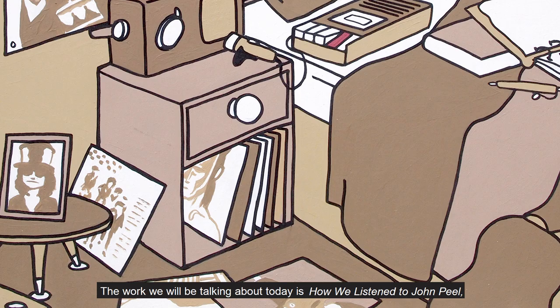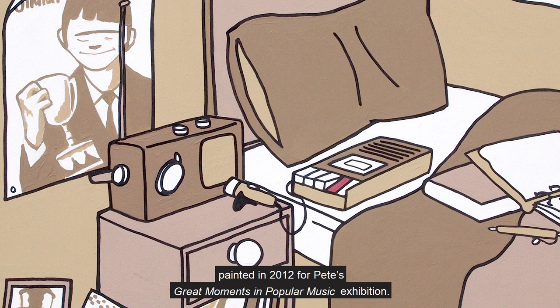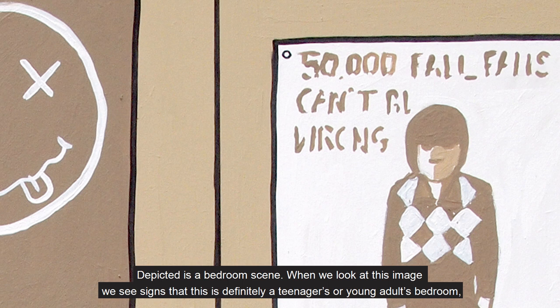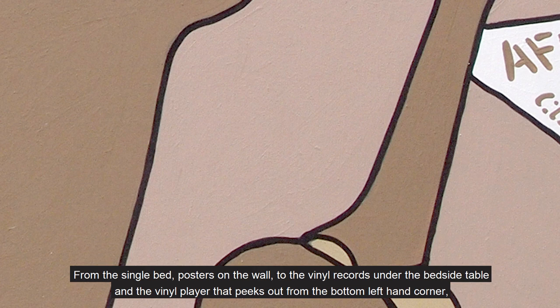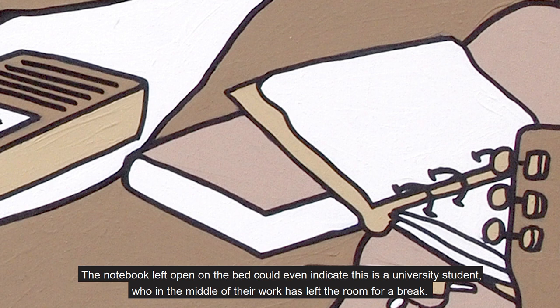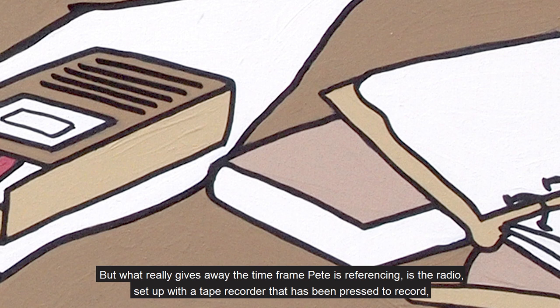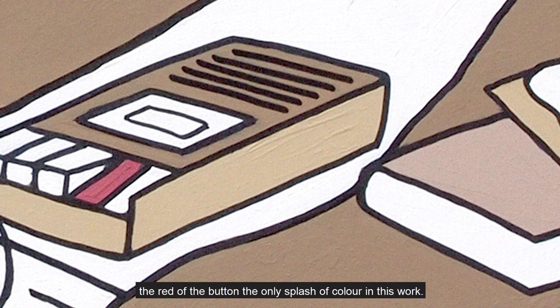The work we will be talking about today is 'How We Listen to John Peel', painted in 2012 for Pete's Great Moments in Popular Music exhibition. Depicted is a bedroom scene. When we look at this image we see signs that this is definitely a teenager's or young adult's bedroom, specifically from an earlier decade. From the single bed, posters on the wall, to the vinyl records under the bedside table and the vinyl player that peeks out from the bottom left-hand corner, this all harks back to a previous time. The notebook left open on the bed could even indicate this as a university student who, in the middle of their work, has left the room for a break. But what really gives away the time frame Pete is referencing is the radio, set up with a tape recorder that has been pressed to record — the red of the button, the only splash of colour in this work.